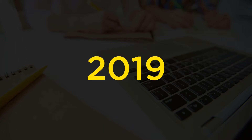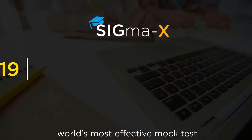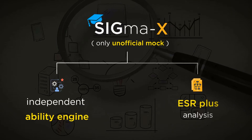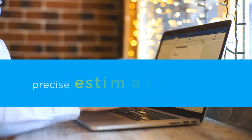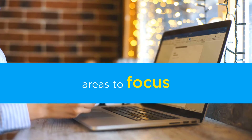In 2019, we launched the world's most effective mock tests — Sigma X Mocks. These are the world's only unofficial mocks that contain independent ability engines and provide ESR-plus analysis. The result? You get an extremely precise estimate of your ability and precisely know which areas to focus on to get to your target GMAT score.